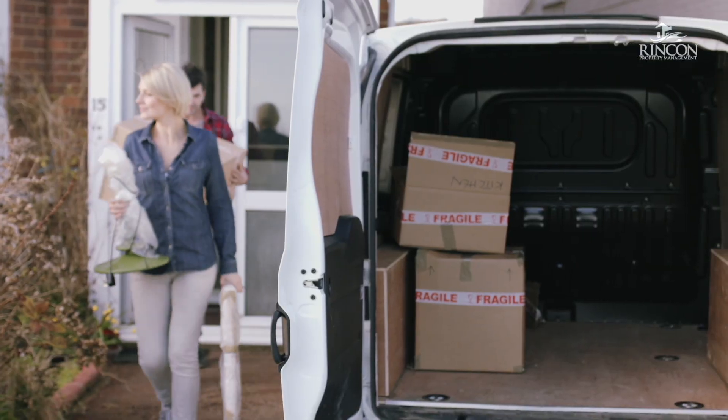All of that being said, it is important to outline the differences between wear and tear and damage because it is a huge factor in the move-out process as the security deposit is returned. I hope this helps answer some questions and gives you a little bit more context of what goes into a move-out, the inspections, and the security deposit return.